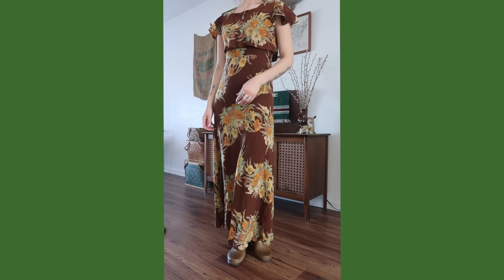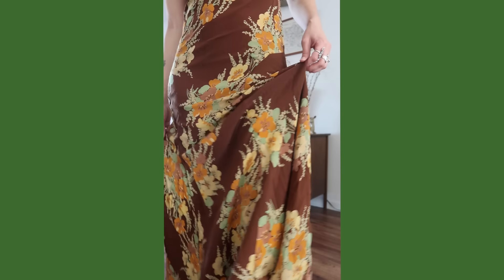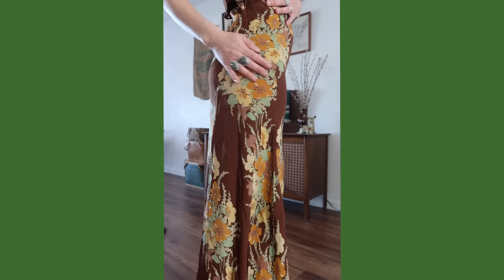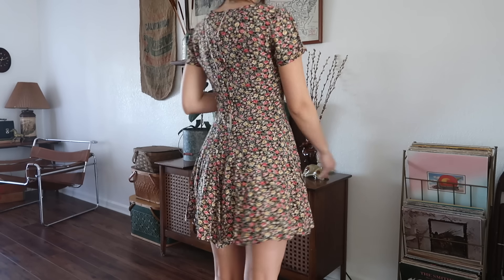On closer inspection I believe this dress is from the 30s — the material kind of feels like rayon, just how it's made. It has a really pretty curved detail on the sides. It has no brand. I found this 90s dress — it's by Bia, Born in America. It's just a floral basic 90s dress.